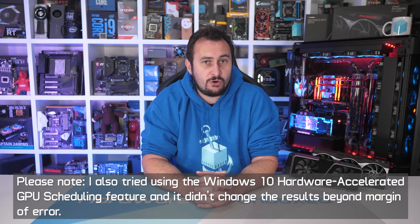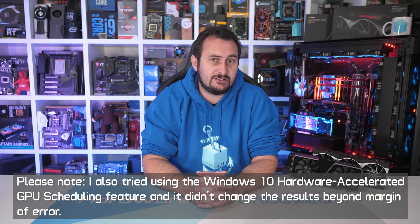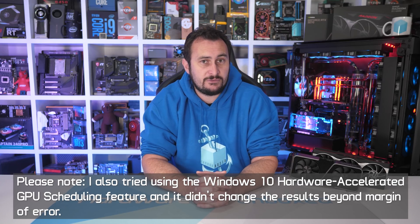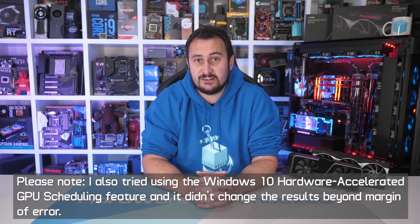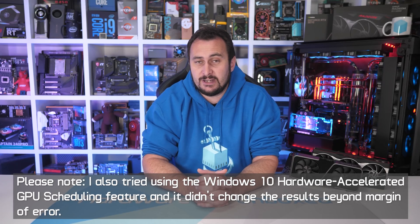What we can look at now is CPU utilization using the Core i3-10100 and comparing it with the RTX 3070 and RX 6800. I'll be using Shadow of the Tomb Raider for this testing as it is very CPU demanding and also highly repetitive, which makes it great for benchmark accuracy.